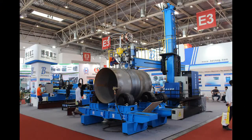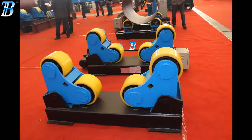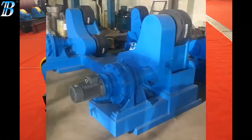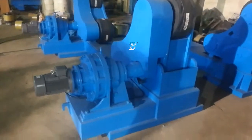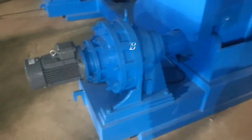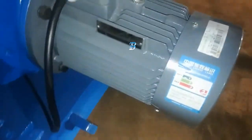Self-aligning turning rolls. Capacity is 5 to 800 ton. Self-aligning turning rolls adjust the wheel centerline setting automatically when the vessel is lowered into place. There are no couplings to change and no pins to remove or replace. BZT rolls provide constant centerline capabilities which make setup and alignment quick and easy.